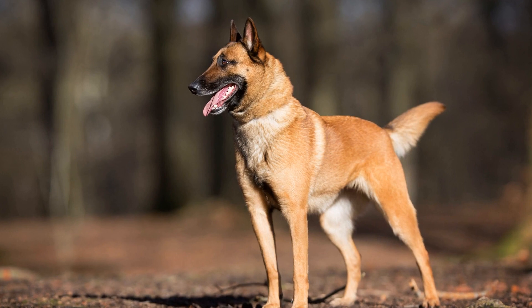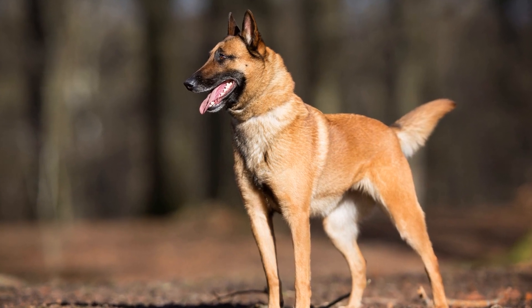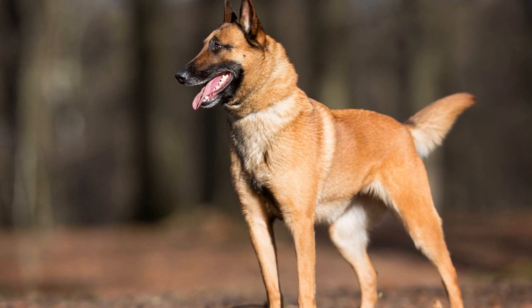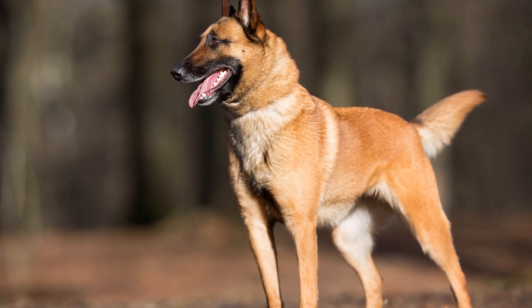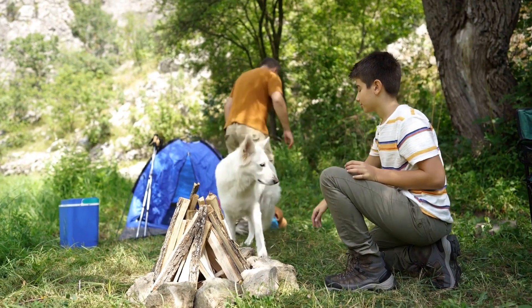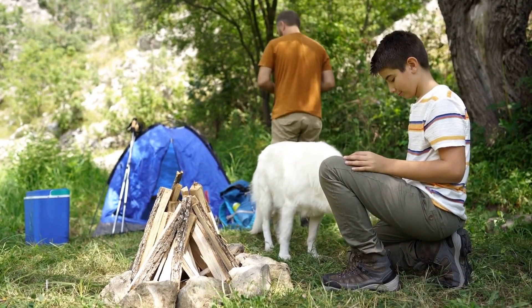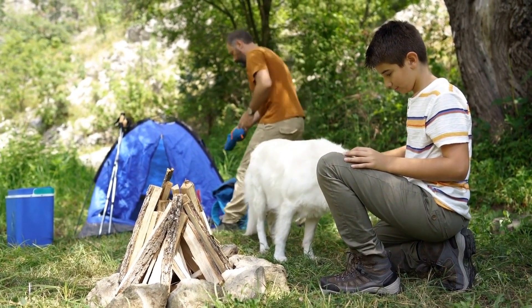Consistent training, positive reinforcement, and exposure to various scenarios are essential for shaping them into reliable and efficient search and rescue dogs. With proper training and ongoing education, Belgian Malinois can play a crucial role in saving lives and providing assistance in emergency situations.